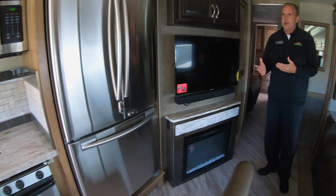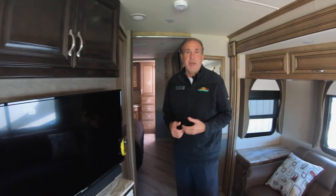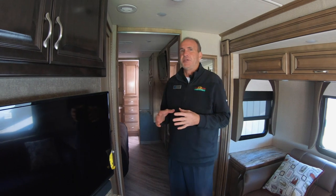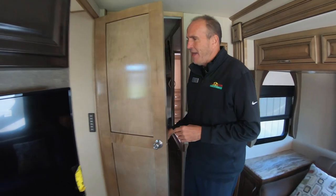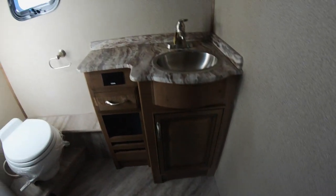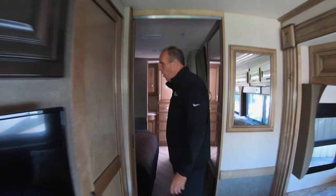Something that's rare for a Class A: you've got a bath and a half. You actually have a guest bath, so if you have guests with you, they still have access to a sink and toilet. There's a large medicine cabinet, and then as you walk to the rear, there's a huge bureau.